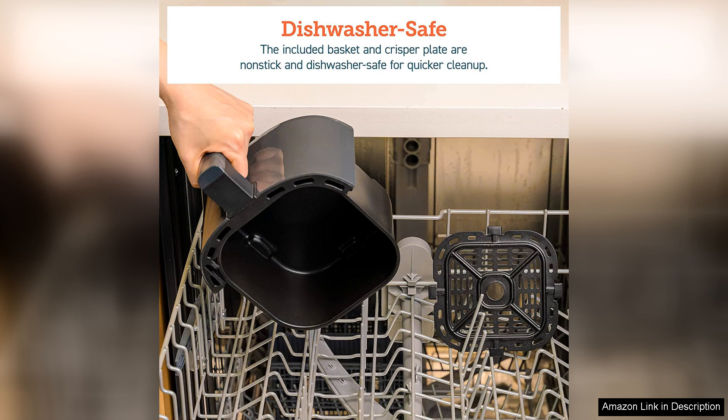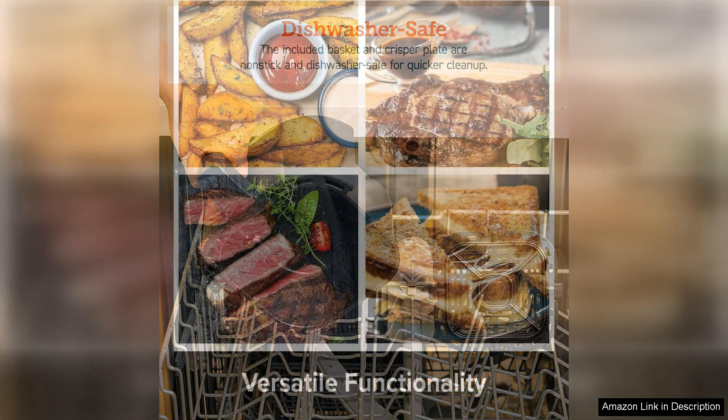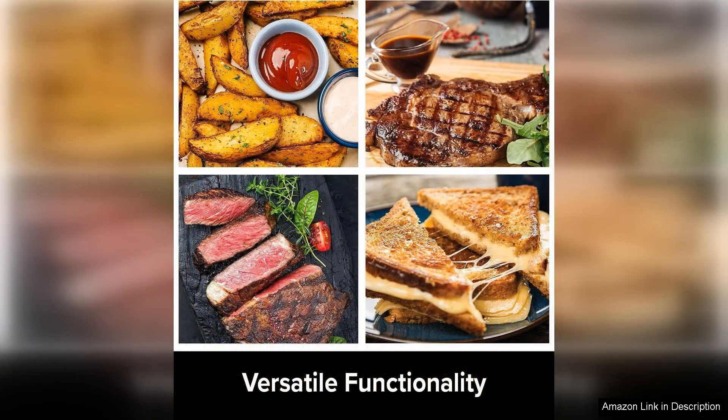Cleaning the Brio is a breeze, thanks to its non-stick basket that is dishwasher safe. Additionally, the compact design fits well on countertops without taking up too much space, making it an excellent choice for kitchens of all sizes.